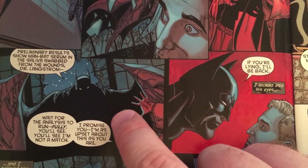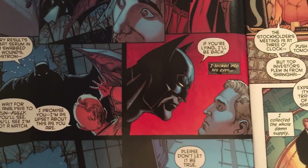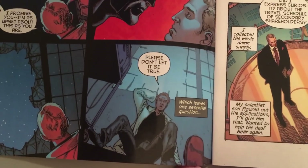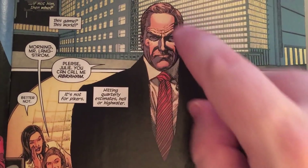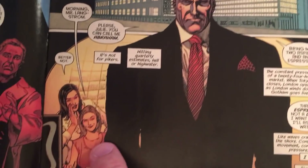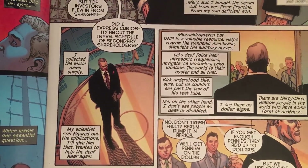Kirk is absolutely terrified in the shadow of the bat. Batman opens up his cape, being scary, looks into Kirk's eyes, and sees that Kirk is probably telling the truth. Then we get our introduction of Abraham Langstrom — big, handsome, looks like an older Bruce Wayne with blonde hair and a devilish look in his eye. The women who work in his office are crazy about him.